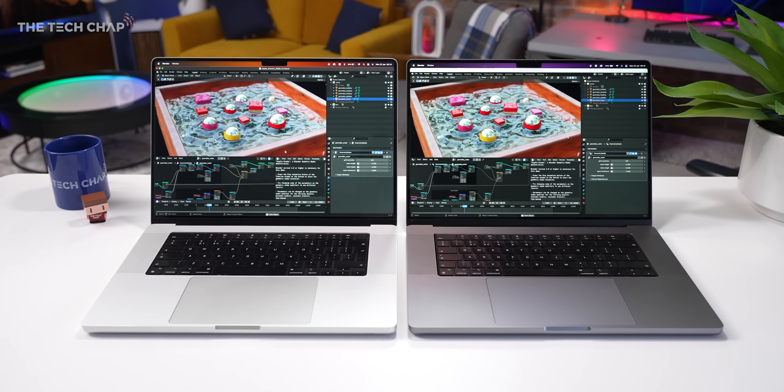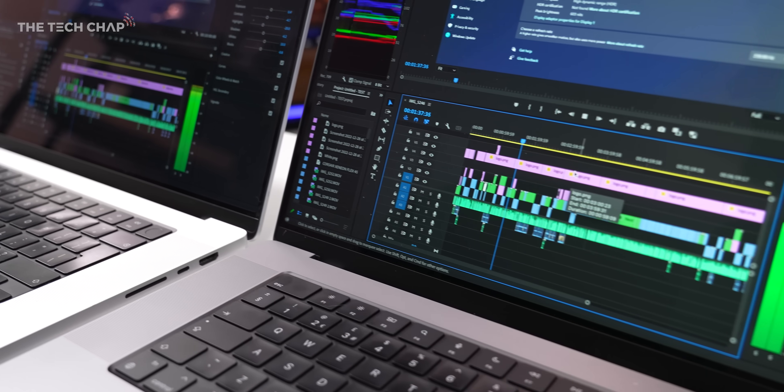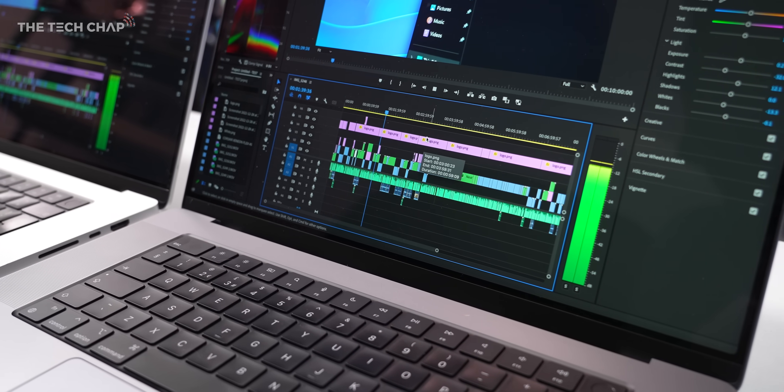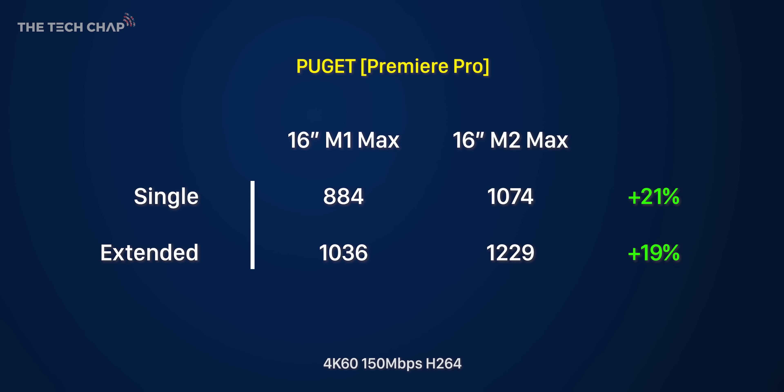Let's talk about performance, because that is the main reason you might want to upgrade. I've had the chance to run a few tests and my results are pretty close to what Apple are claiming. In Geekbench 5, which tests the CPU, we're looking at a 15% uplift in single core and a 20% boost in multi-core — bang on what Apple claim. Then in the Premiere Pro Puget benchmark test, similarly we're looking at a 20% boost.